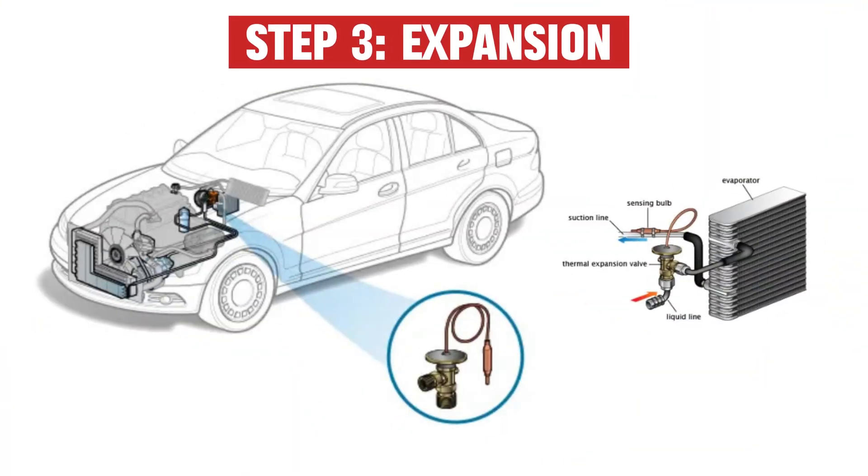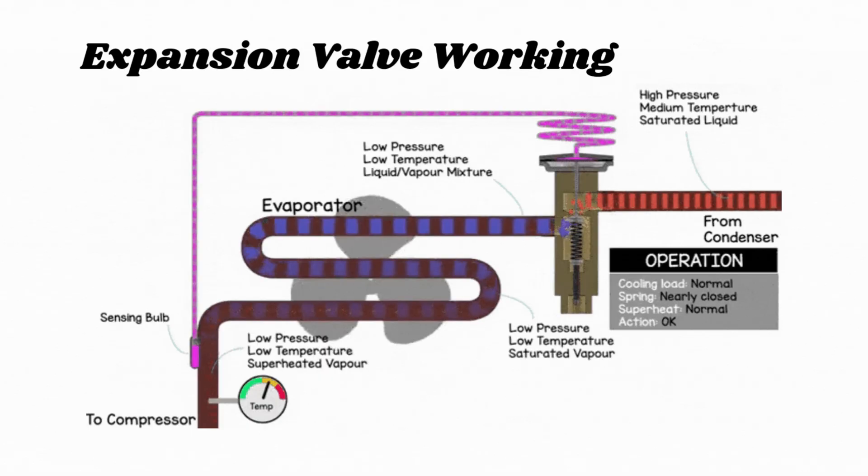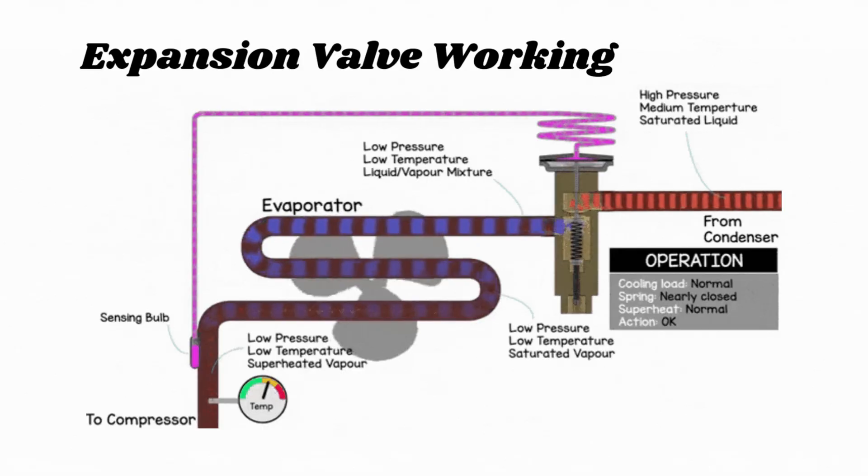Step 3: Expansion. This liquid hits the expansion valve where it suddenly loses pressure, like popping a soda can. This makes it freezing cold as it enters the evaporator.